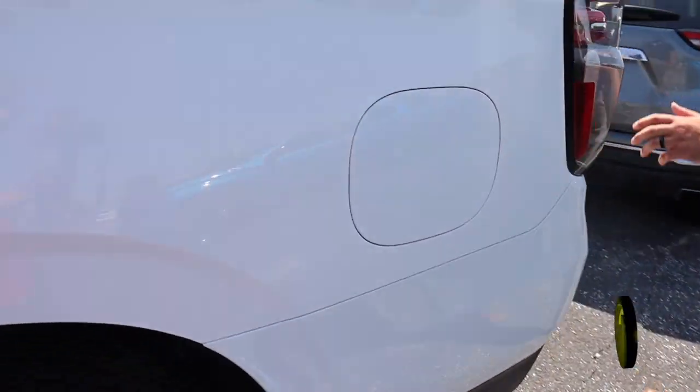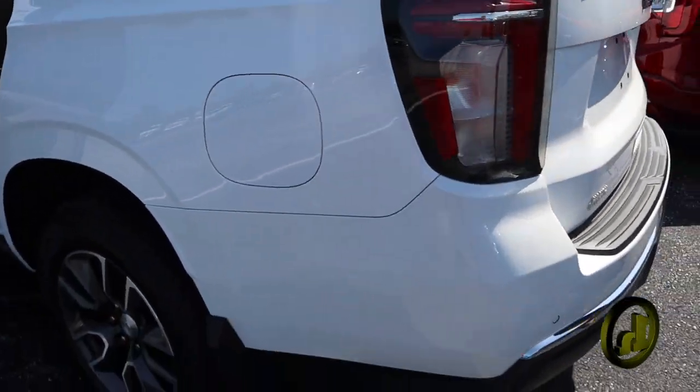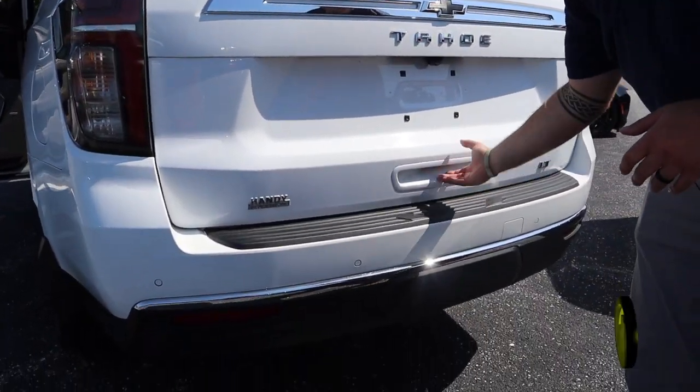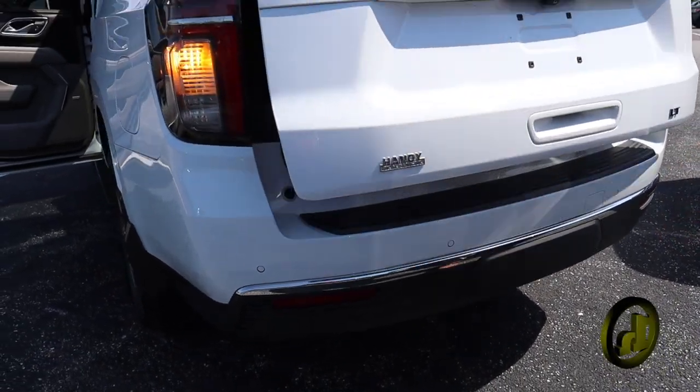Super clean vehicle. It's only got 46,000 miles on it. The condition is excellent. Here are your rear parking sensors and automatic liftgate.